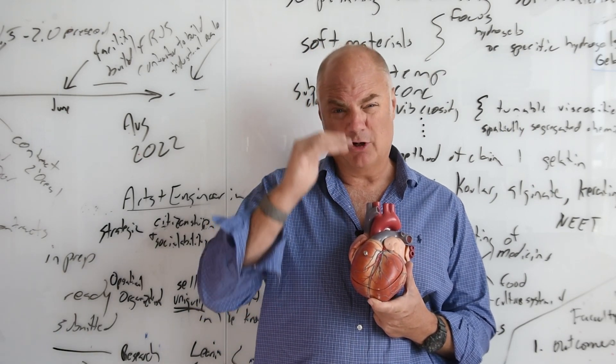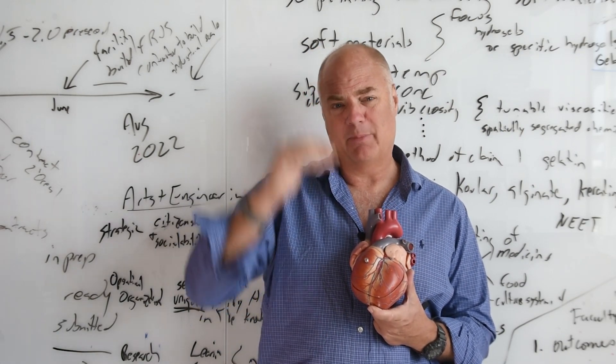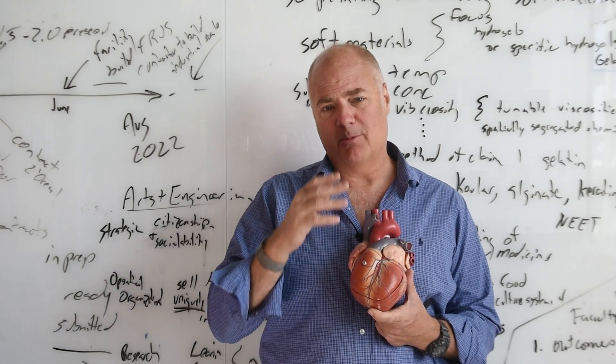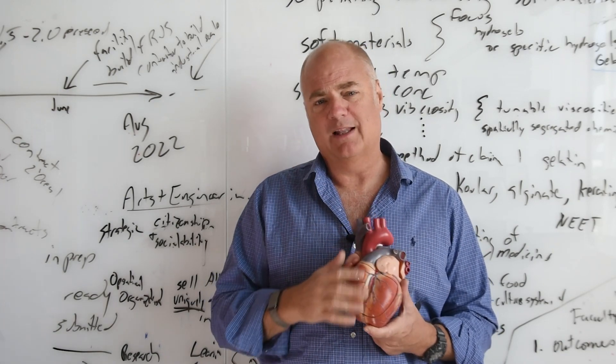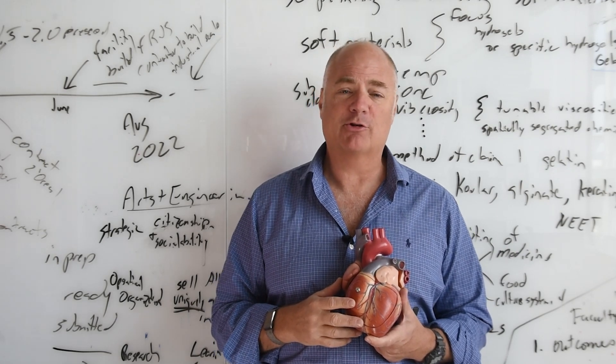The idea was to take this vertically integrated hierarchical architectural pattern and conserve every lesson learned from the subcellular level to the organ level. That's what we've been able to do with focused rotary jet spinning.